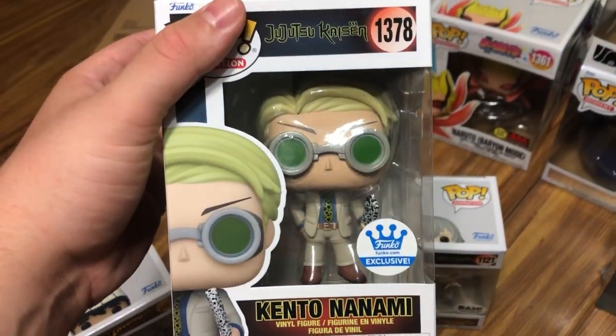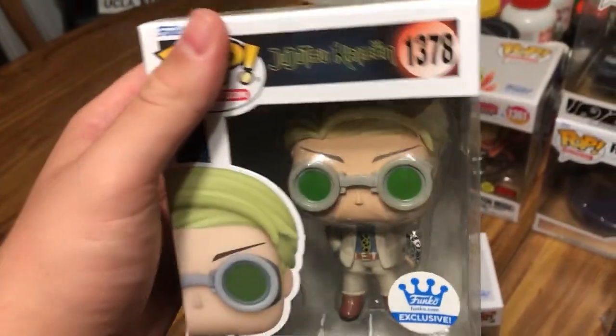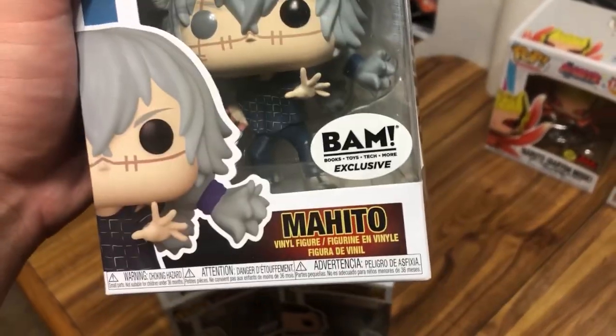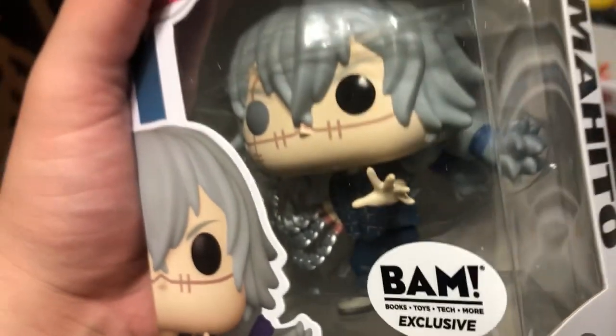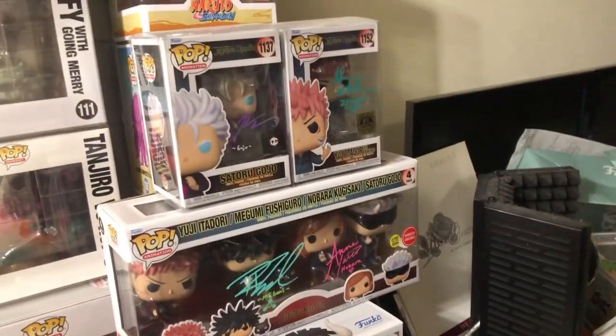From Jujutsu Kaisen we have Kento Nanami - such a badass character, he's a must. This is a Funko Shop exclusive, which are always keepers in my opinion. He's even holding his spirit weapons. Super cool. And over here is the villain of Jujutsu Kaisen - Mahito, a BAM exclusive. The BAM exclusive has his weapons coming out of his hand while the normal one does not. I wasn't planning on getting him but I love Jujutsu Kaisen - I literally have all the characters, even signed ones. Kind of stupid not to have the villain.